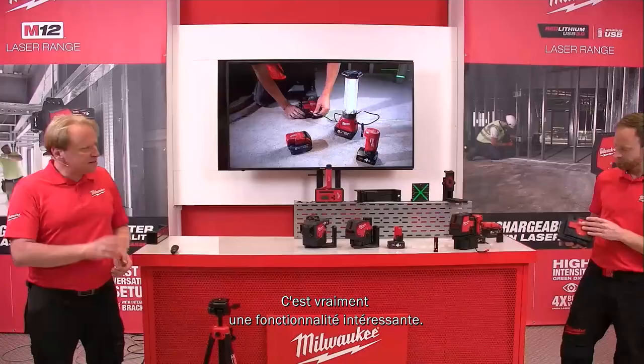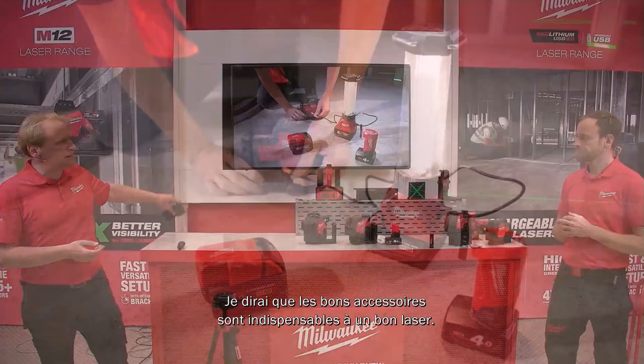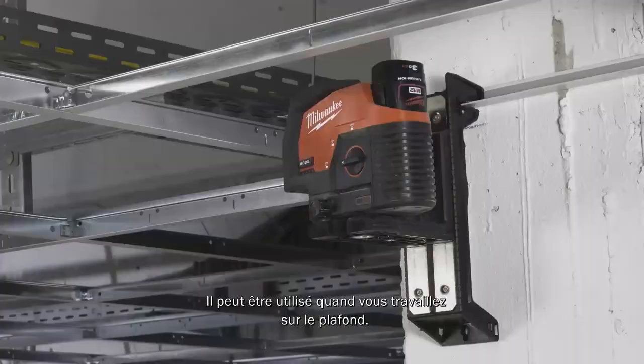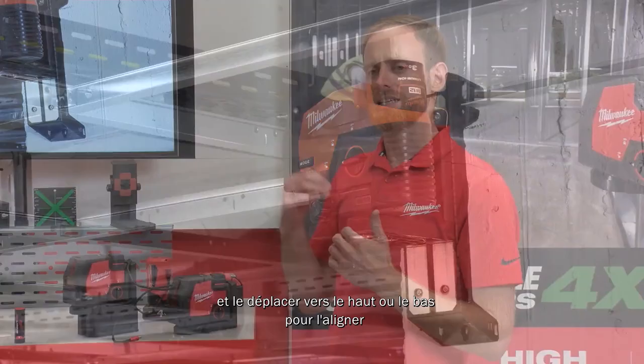Every laser is only as good as its accessories. The first accessory — the track clip — is included with every laser kit. The track clip helps to align the laser vertically on your reference mark. It clips to a ceiling track, and the centering groove lets you align and slide the laser up and down to line it up to your reference line.